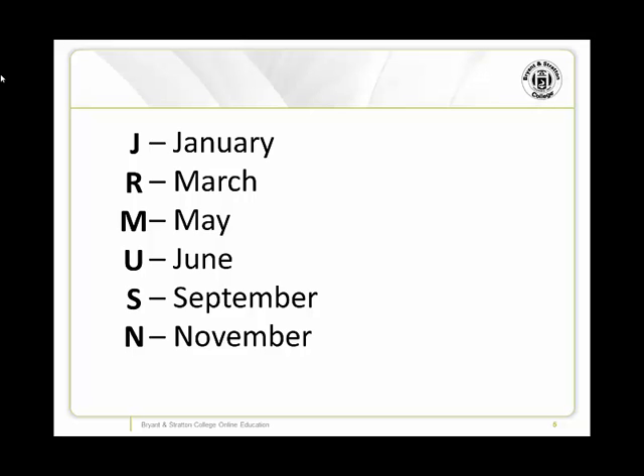Each session has a different letter: J stands for January, R stands for March, M for May, U for June, S for September, and N for November. So as you look over your schedule, take note of these letters so you know which classes you'll be taking in the first session, and which classes you'll be taking in the second session.